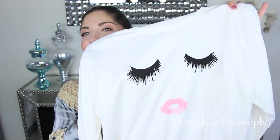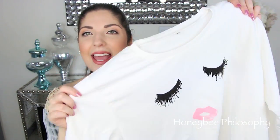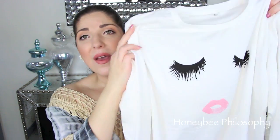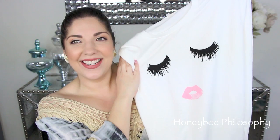The second SheInside piece — you guys are going to die over this. It's a little sweater with a cute girl with eyelashes and pink lips on it. It's a really soft, cozy sweater but not a heavy material, so you can definitely wear it in the springtime — especially if you don't live in Arizona where it's 90 degrees in February. I've only worn it inside the house so far, but I absolutely love the little girl on it.